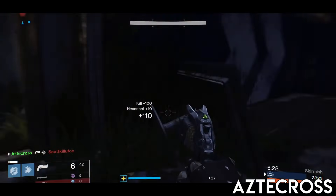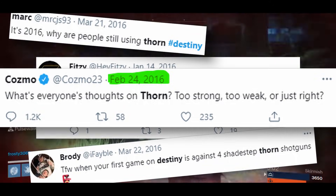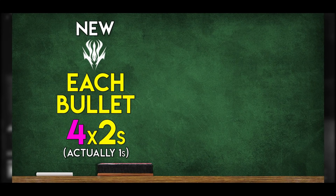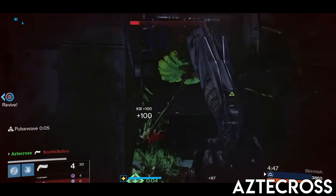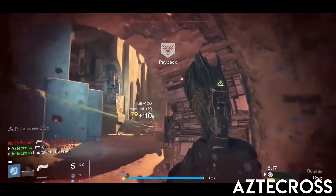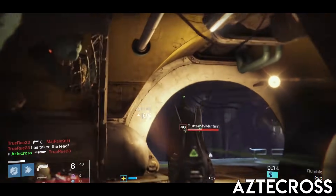Guess what happens when bullets start going where you aim and word gets around about Thorn being decent again? Usage goes up, it gains enough attention, and it's already hit with another nerf despite its power cap in April 2016. The forums were ablaze again and Mark of the Devourer's poison would get thrown back into the shop for another change. Going forward, the number of ticks in its damage over time would be reduced to 4 hits instead of 6. Fortunately it kept its stacking function, but its damage was — and I quote — 'reduced to the absolute minimum in PvP, bracket 1 HP base damage.' Bungie does Bungie things and it begins to show 2s on screen instead of the usual 3s, but at this point it was only hitting for 1 HP each. This put it on the same playing field as its legendary competitors needing 1 crit and 2 body shots for a kill.